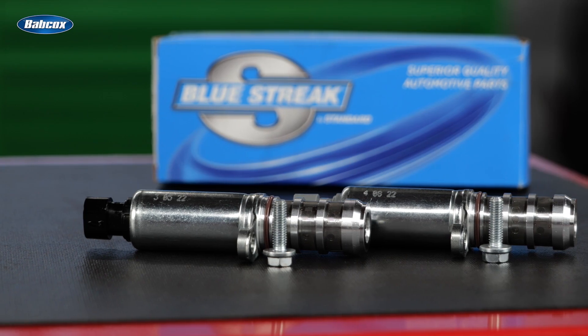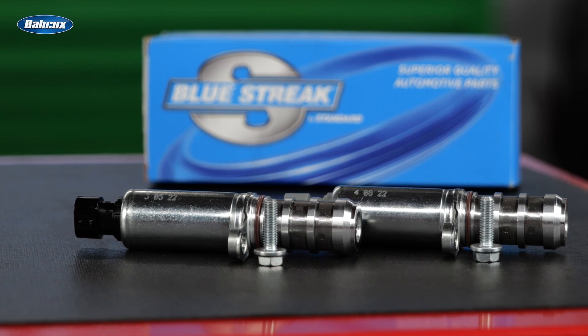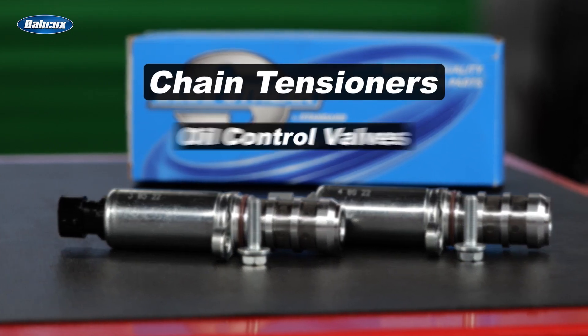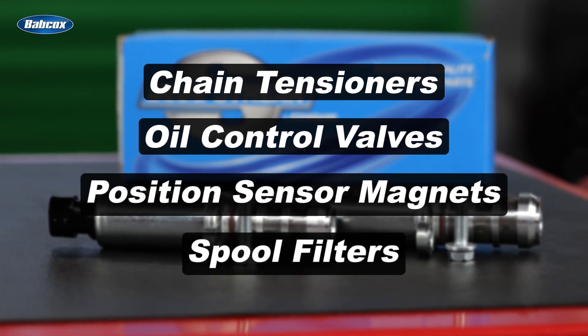To make it easier to perform a complete VVT service, Blue Streak offers VVT solenoid kits that include two new solenoids in one box. Standard also offers the related components you may need, including chain tensioners, oil control valves, position sensor magnets, spool filters, and more.